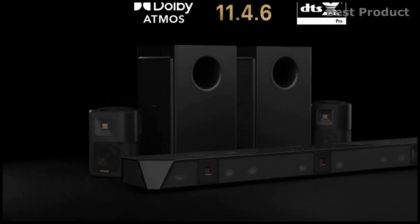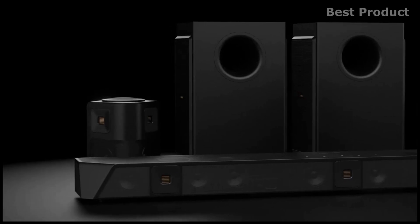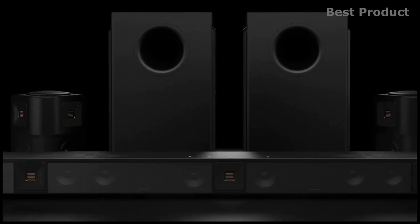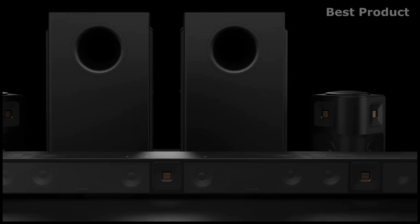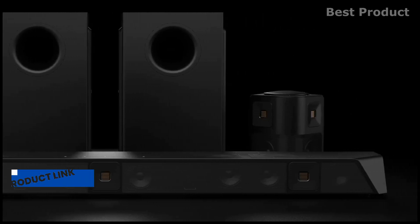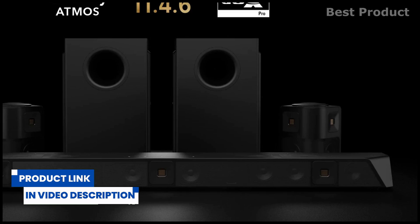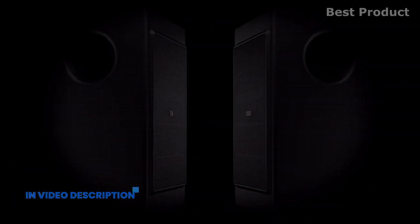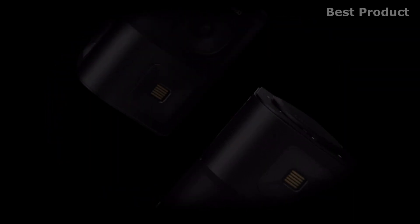In today's video we'll take a look at the new 11.4.6 channel home surround sound system, the Nakamichi Dragon. The Nakamichi Dragon 11.4.6 is the world's first 21-channel wireless surround sound system with 15 digital amplifiers, quad subwoofers, six up-firing speakers, and two omni motion reference surrounds, delivering a total peak power of 3000 watts and up to 125 dB loudness. In addition to Dolby Atmos, the Dragon is the first wireless system with DTS:X Pro technology.